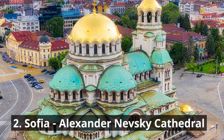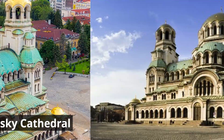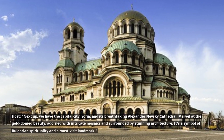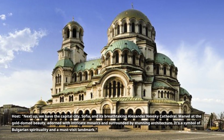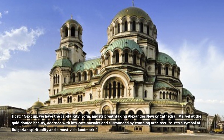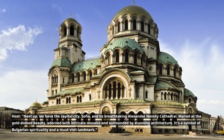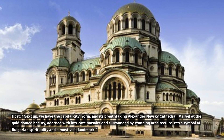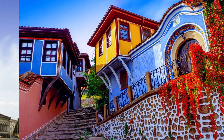2. Sofia – Alexander Nevsky Cathedral. Next up, we have the capital city, Sofia, and its breathtaking Alexander Nevsky Cathedral. Marvel at the gold-domed beauty, adorned with intricate mosaics and surrounded by stunning architecture. It's a symbol of Bulgarian spirituality and a must-visit landmark.